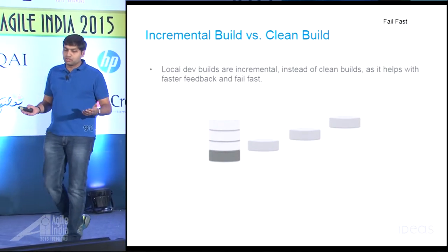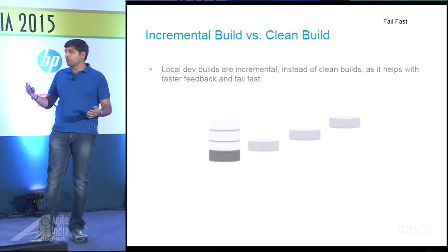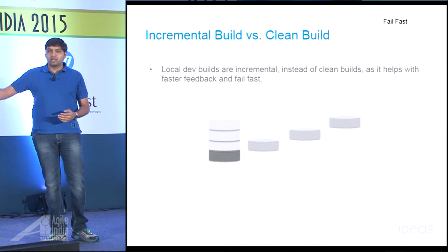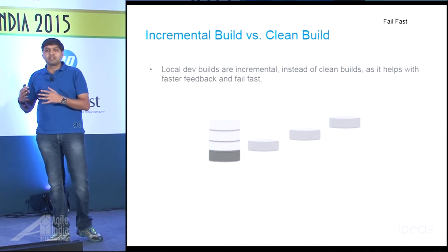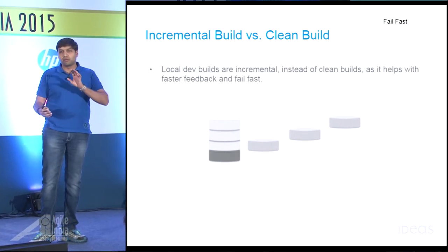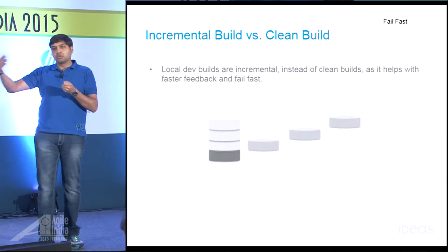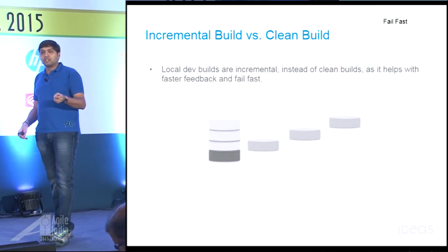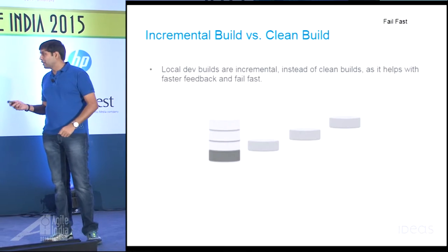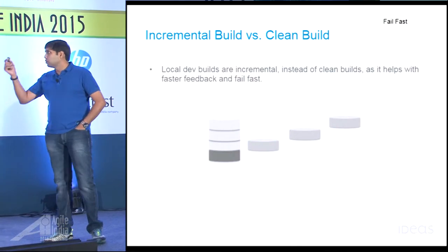Also, a lot of people do clean builds every single time. For certain builds in your pipeline, you don't need a clean build — you could do an incremental build and get really fast feedback. Maybe after that you run a clean build to verify. This is another technique applying the fail fast principle: do an incremental build quickly to see if something goes wrong. If nothing goes wrong, then do the clean build. But if it's going to fail, you'll find out right there in your incremental build. These are some quick techniques we used to fail fast in our build.